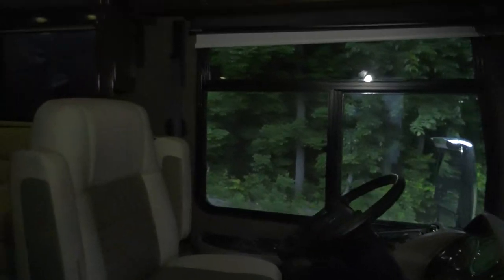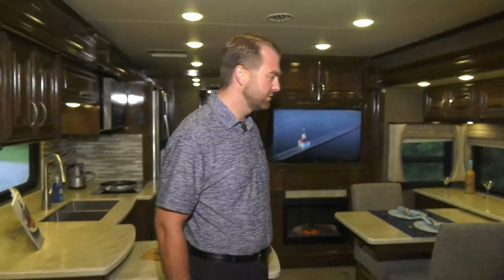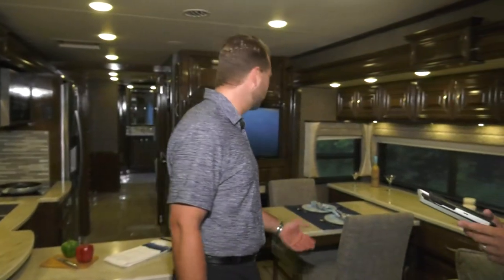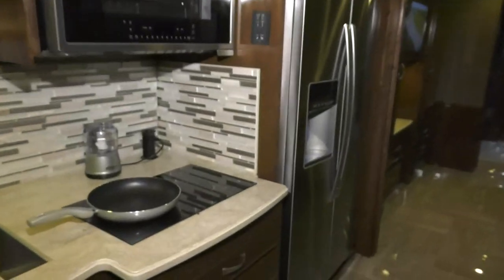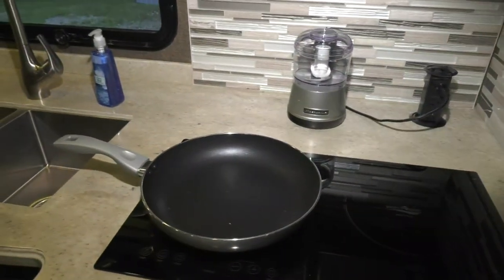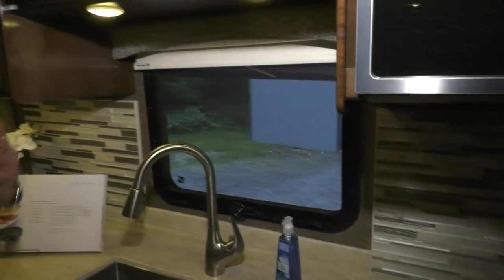Entering the coach, remote panels are visible near the door for awnings, house battery controls, and more. Moving into the living area, Adam highlights the galley kitchen as one of two major improvements over the previous A40S floor plan. The galley has significantly more workspace, a pull-out galley extension, a huge bay window above the sink, overhead cabinets, and a new Whirlpool convection microwave.